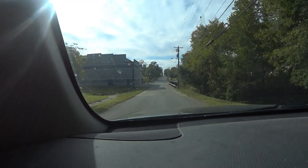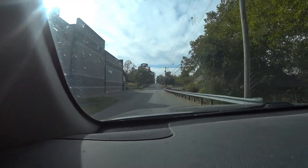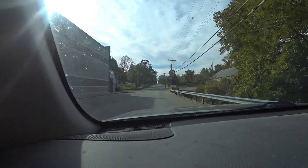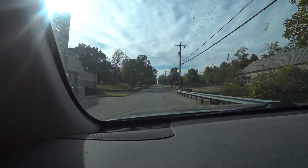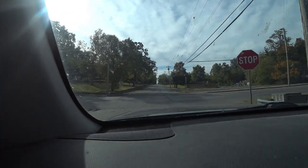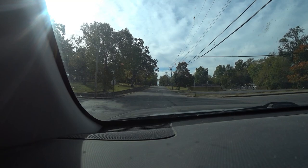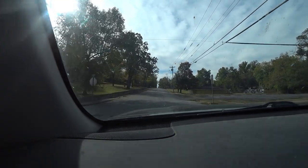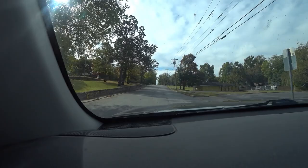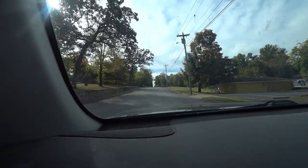I really like little towns — they have so much character to them. There's a swimming pool over there, really nice park here, a little hilly for me but nice.